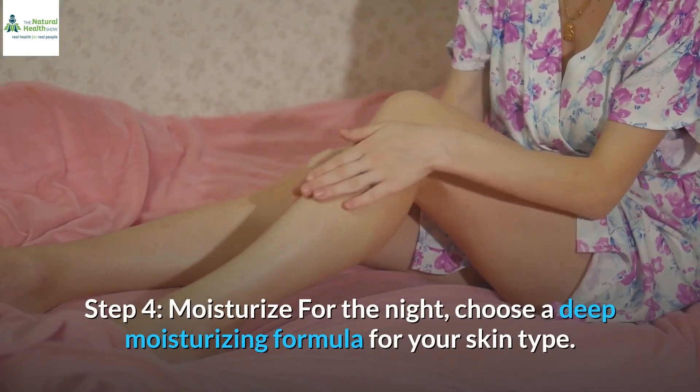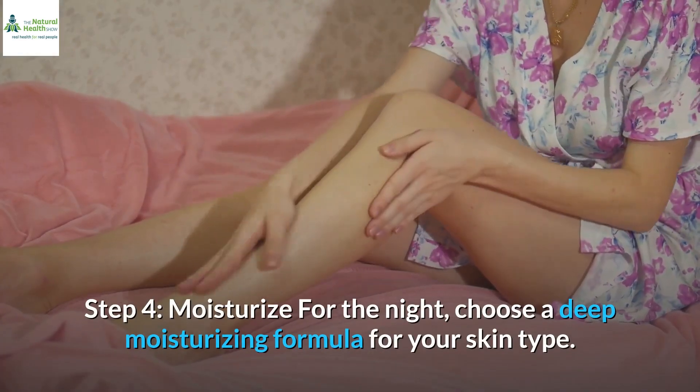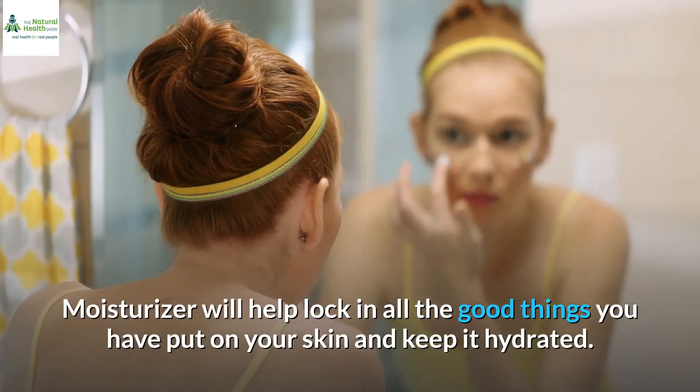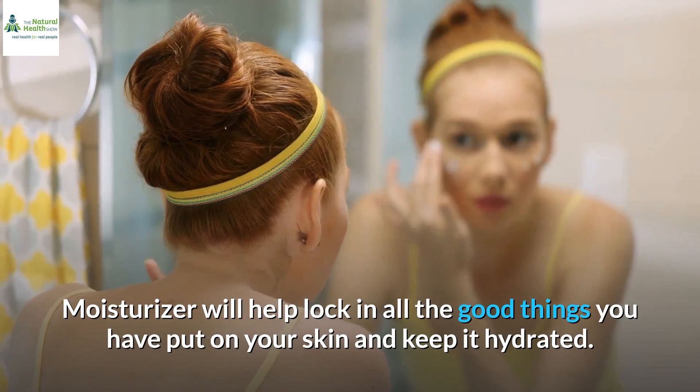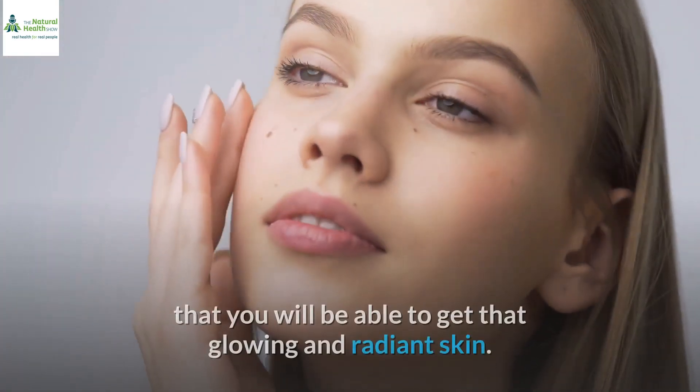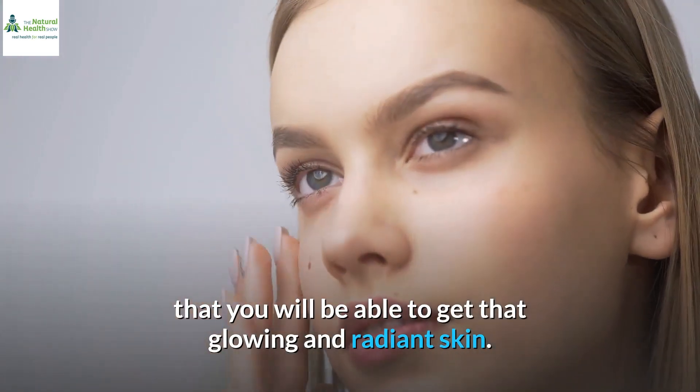Step 4: Moisturize. For the night, choose a deep moisturizing formula for your skin type. Moisturizer will help lock in all the good things you have put on your skin and keep it hydrated. If you are able to follow these steps religiously, we are sure that you will be able to get that glowing and radiant skin.